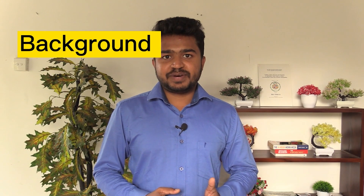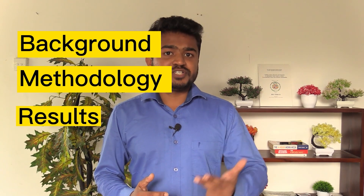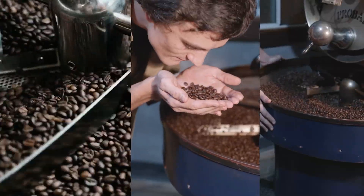In this video I'm going to cover four topics: number one, the background of my research; number two, the methodology I have used; number three, the results; and number four, my conclusions. So let's get started. Roasting is the most important step in coffee processing.